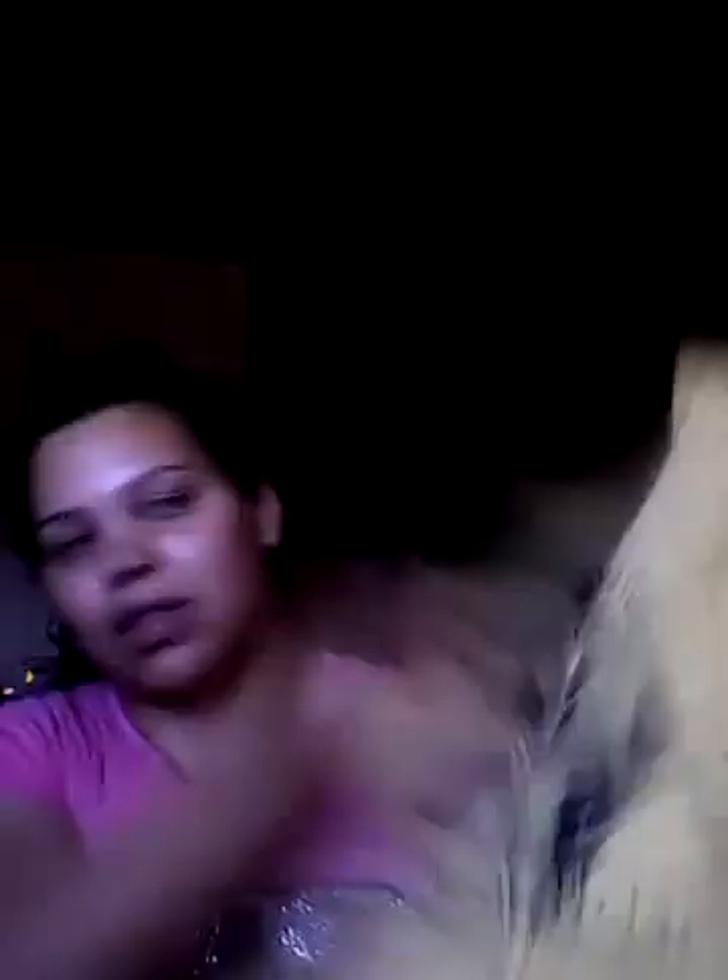I stopped at a little small garage sale by my house and picked up a couple of shirts for my son. I do shop at garage sales if the stuff is in pretty good condition and not high-priced. I picked up this really cute top — it's like a little stripe with a truck in the middle, a mama-style shirt — and it's from Target. It's in really good condition.